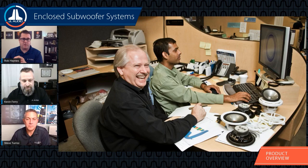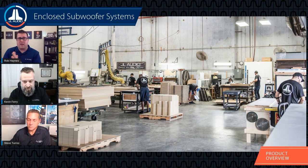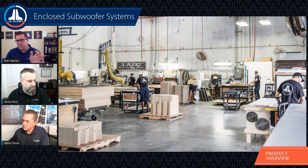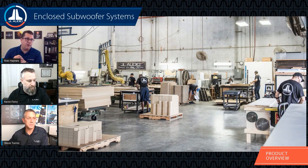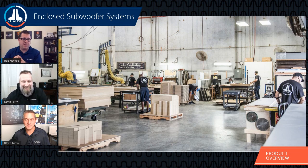We don't just design our products in South Florida — we build a lot of our enclosures there as well. Every single JL Audio prefab enclosure system is built in our South Florida facility, outside of the Base Wedge W0V3 ported enclosures. We have three CNC computer-controlled machines that cut upwards of 700 full sheets of MDF wood a week.